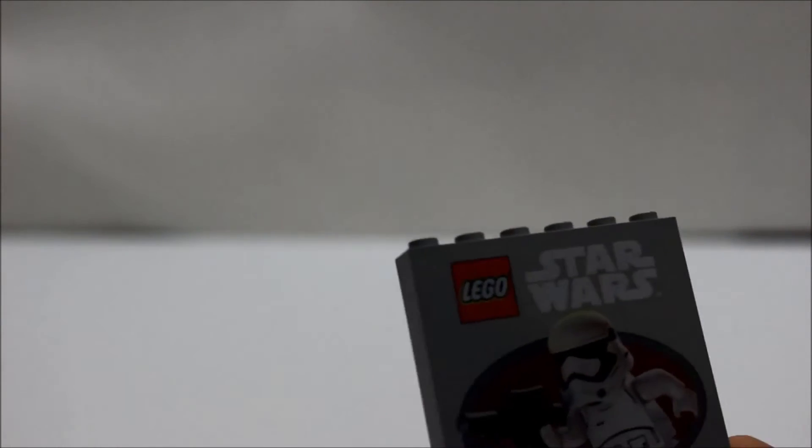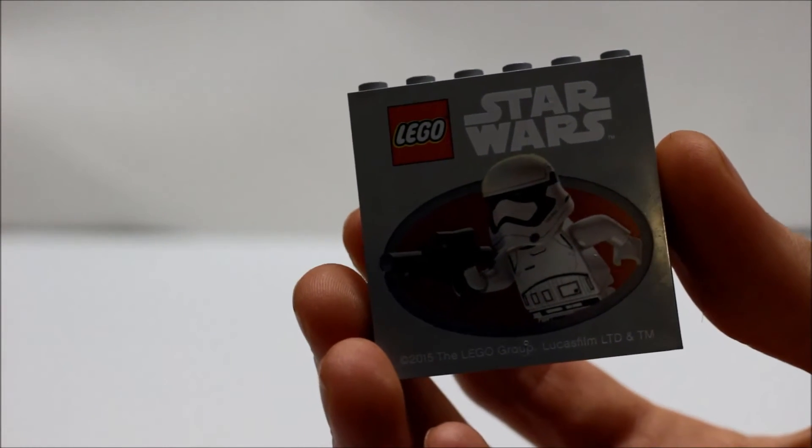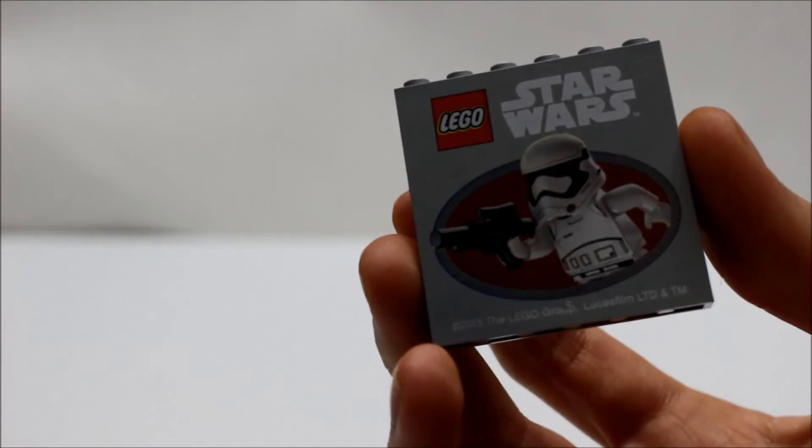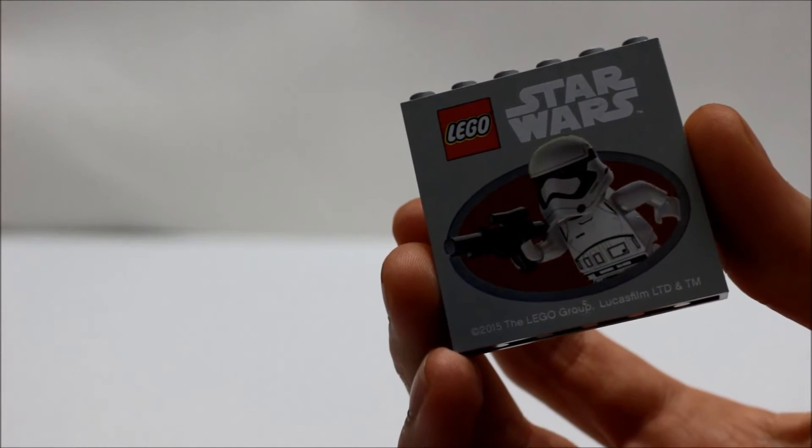So that's about it. There's not that much on this brick. But overall I think this is a cool design brick. It's a nice thing to have as memorabilia for Star Wars Episode 7, The Force Awakens.